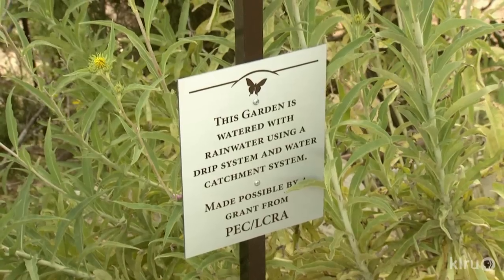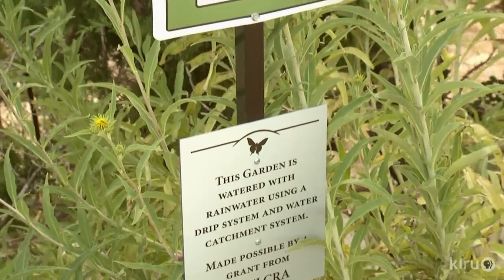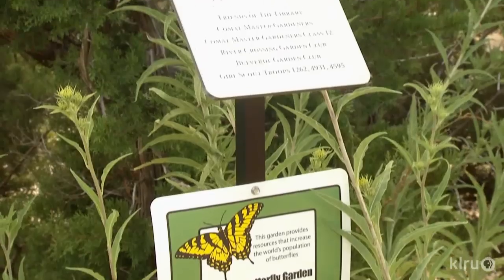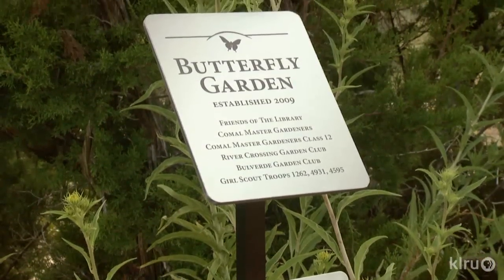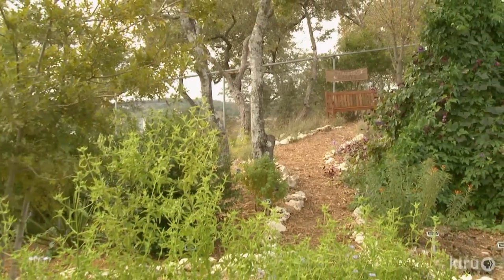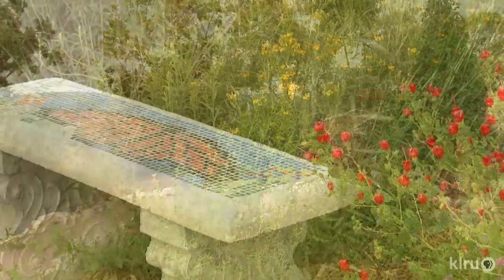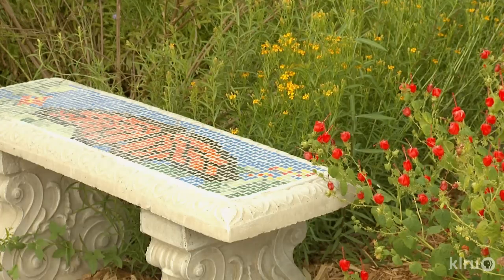Thanks to a grant, a 40,000-gallon rainwater tank feeds the drip system for established plants. And what's a garden — especially a library garden — without a comfy place to read? With mosaic artistry, the Master Gardeners styled up an ordinary bench.